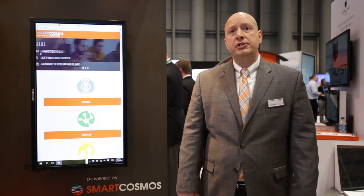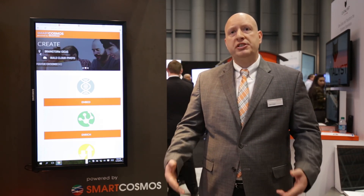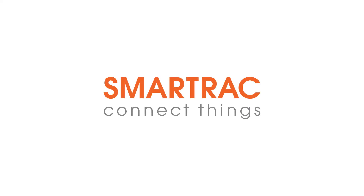By placing these extensions into the marketplace, you can set your price, you can set the terms of that license, and we will facilitate that transaction just like normal app stores do. We look forward to speaking with you about SmartCosmos in the coming days. Thank you very much.